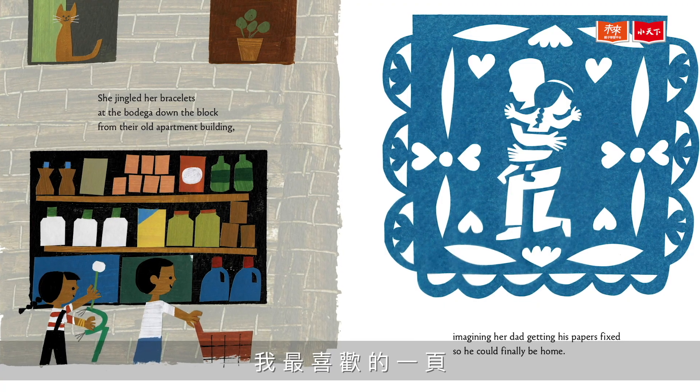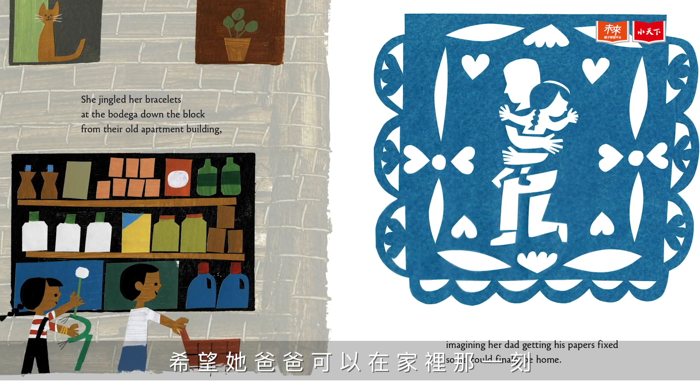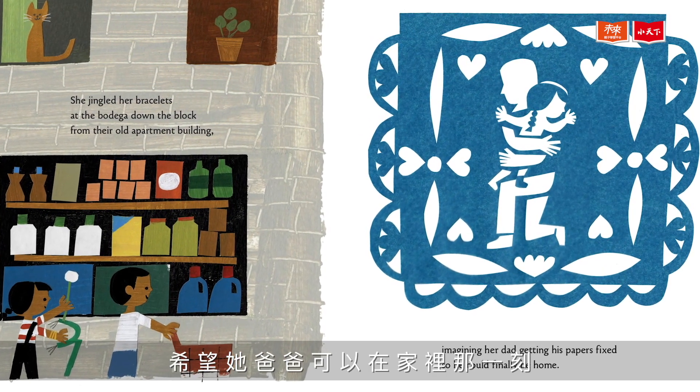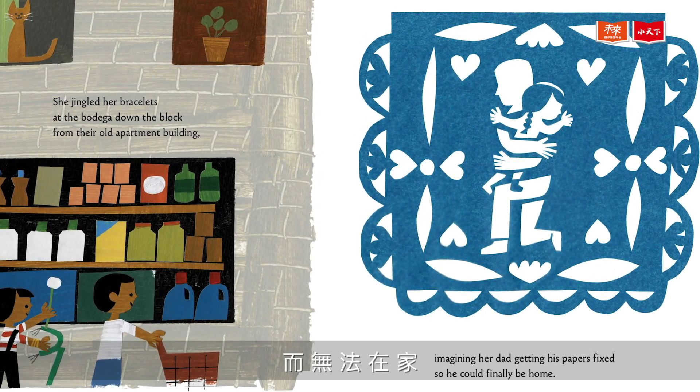One of my favorite spreads is a moment when we get to see one of Carmella's wishes. She wishes that her father could be home, but he isn't because he hasn't been able to have his papers in order — he's been deported.